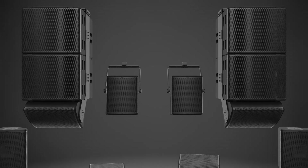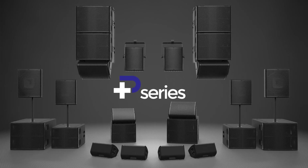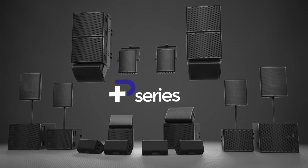With a full line of hardware accessories, the Plus Series will fit in any application. Picking up where the PS Series left off, Nexo is excited to bring the Plus family to the world.